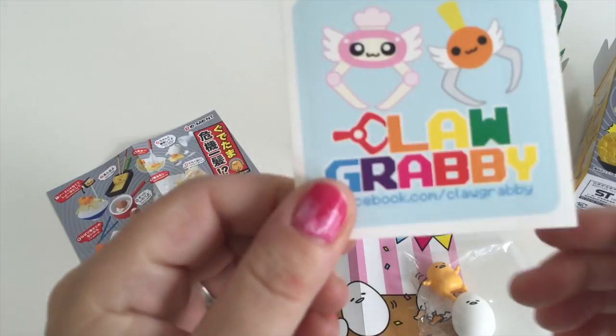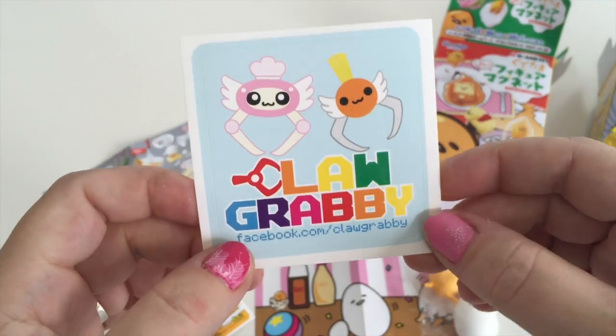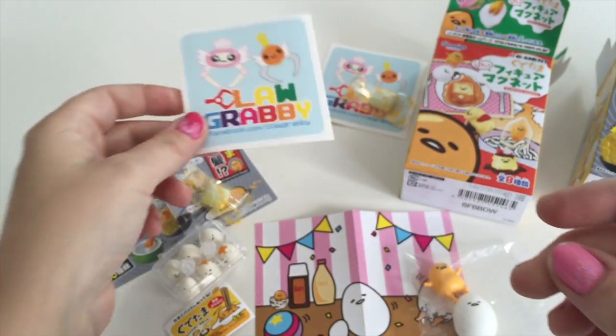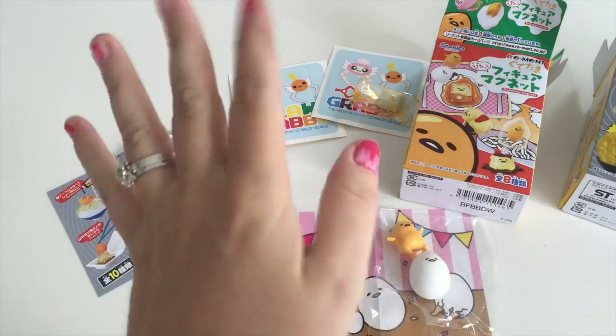If you like what you see, we are selling these on the Claw Grabby Store — that's the Facebook page, it's got a link to the Claw Grabby Store. See you guys later, bye!